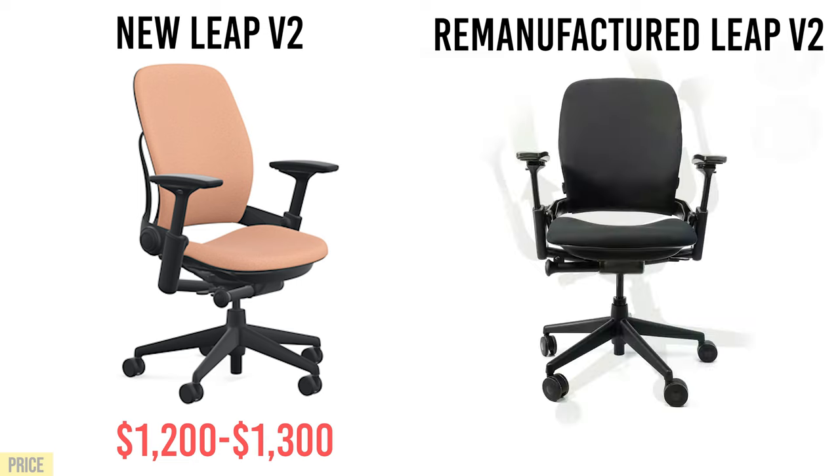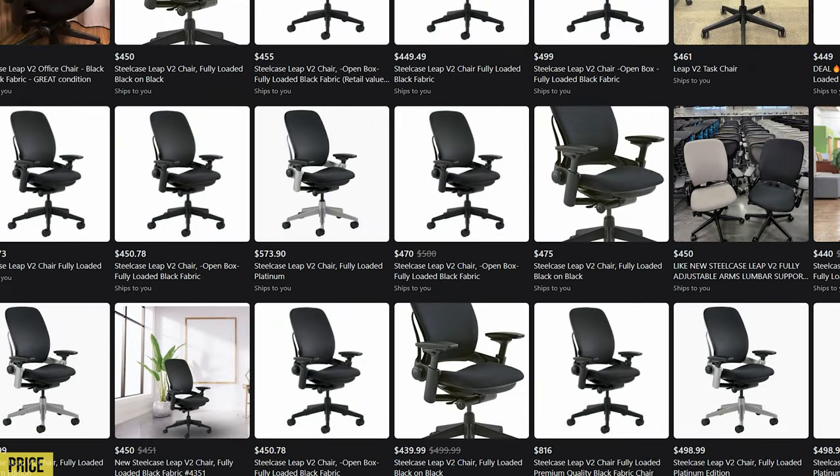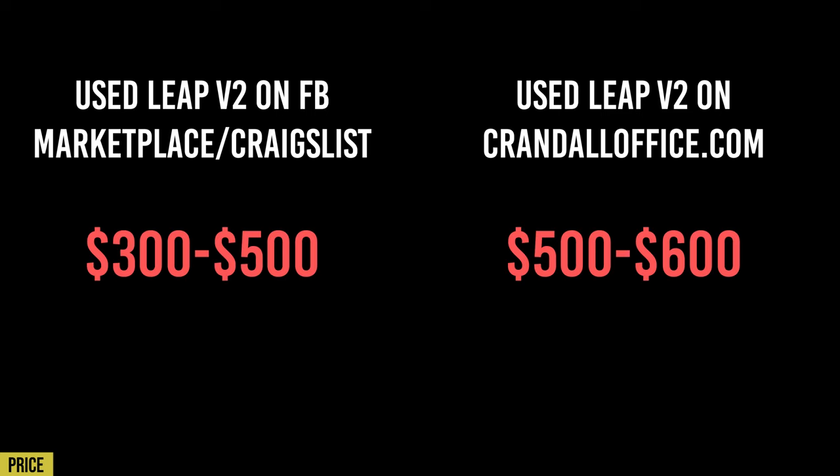This remanufactured Leap V2 comes in at about half the price — around $500 to $600. Now, I'm going to explain why you get more bang for your buck for that money. But you can easily go out there and get a used Leap V2 on Craigslist or Facebook Marketplace for $300 to $500.